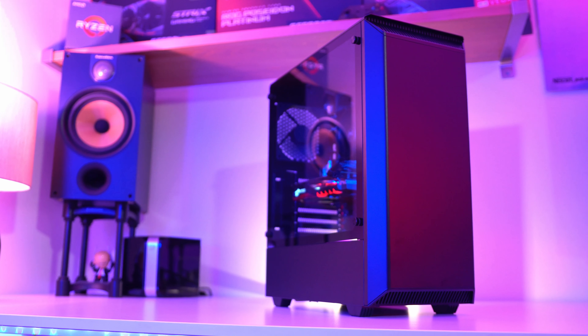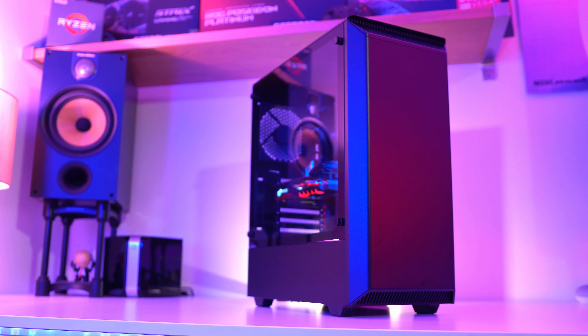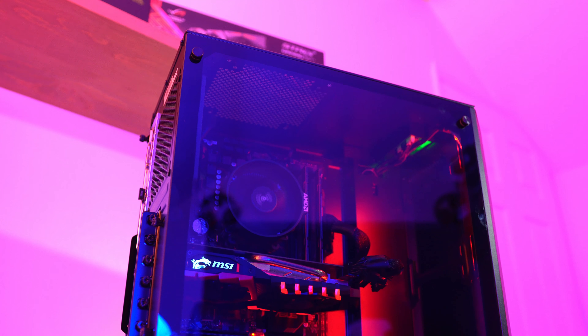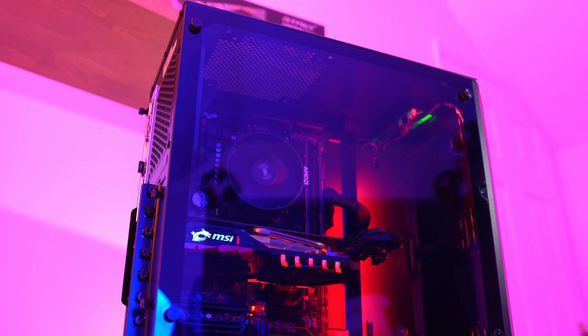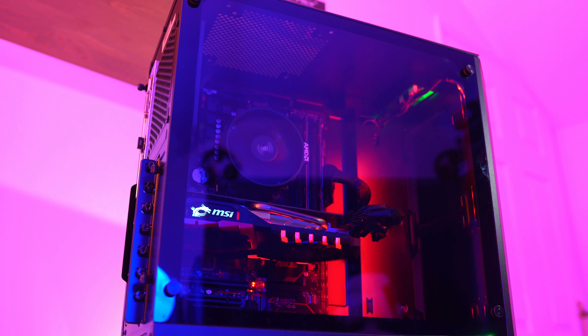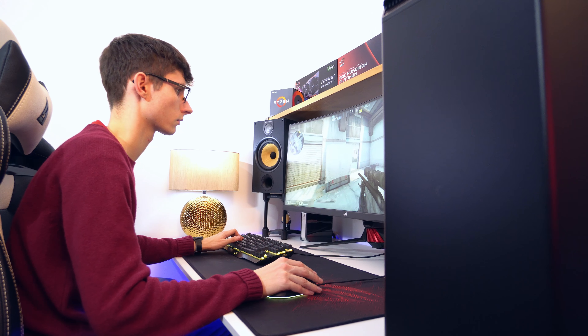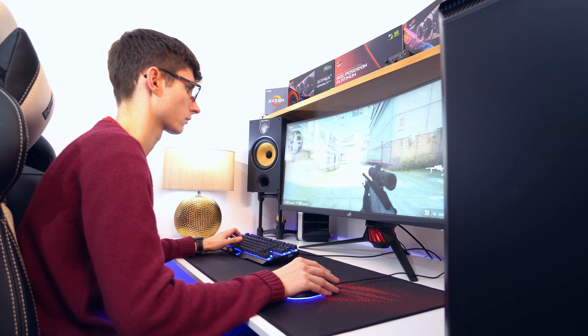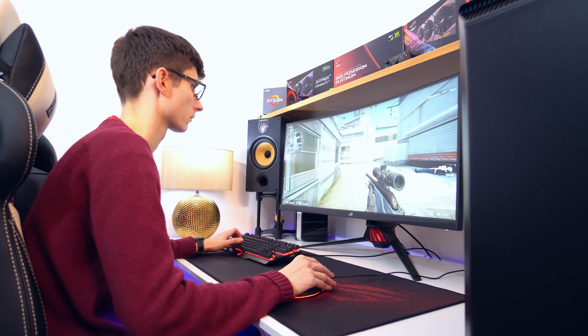It's been a while since our last budget PC build, but we're back. I'm so proud of what's been put together here, as it not only looks incredible but it powers through 1080p gaming like nobody's business. PC prices are not the most wallet friendly at the moment, but if you are itching to get in on the PUBG action, you can still get a lot for your money.